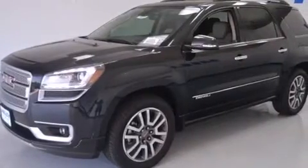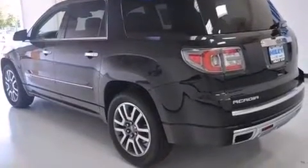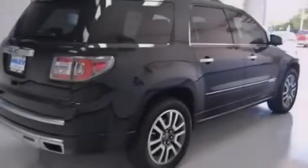A rear spoiler, four-wheel disc brakes with an anti-lock braking system, a power rear liftgate, and leather seats that provide great support and create an overall luxurious feel.